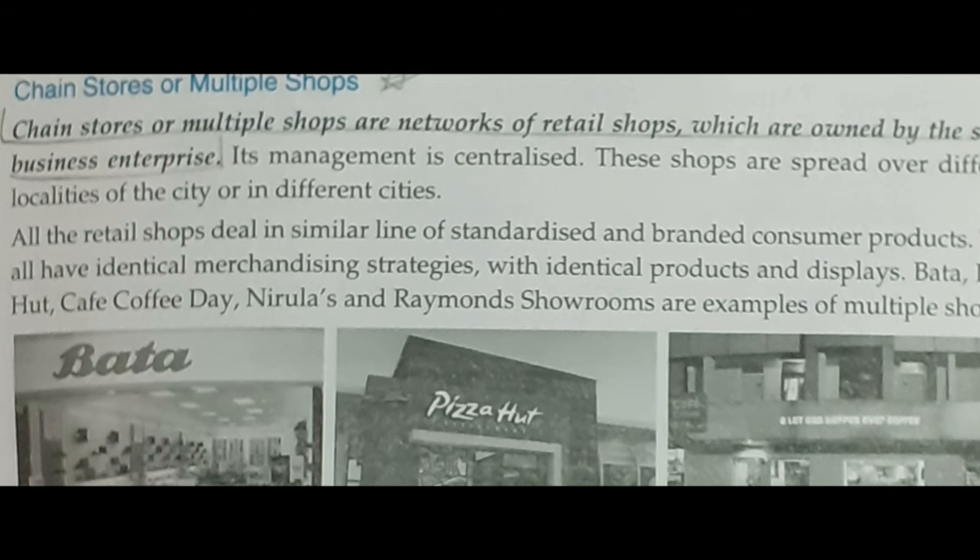Cash sales — all sales are made on a cash basis and cash is deposited daily in the bank account. Regular inspection — the head office normally appoints inspectors who inspect retail shops with respect to quality of service provided and other policies. Fixed prices — goods are sold at all stores at a centrally fixed price.